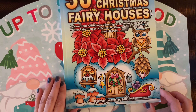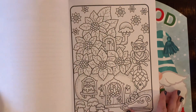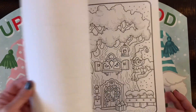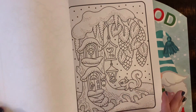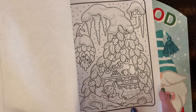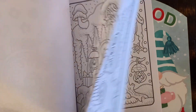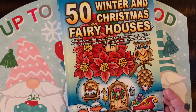The next book is another fairly new one — it's by Camellia Angelkova and it's called 50 Winter and Christmas Fairy Houses. It's festive and adorable with so many cute themed things to color. I'm looking forward to coloring in here and honing in on my alcohol marker skills. I just find them so relaxing and I want to use them a lot lately, so this is a perfect book for it.